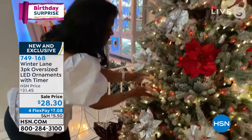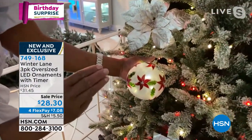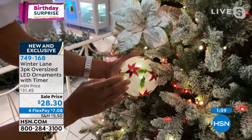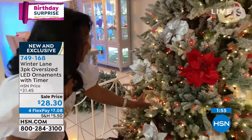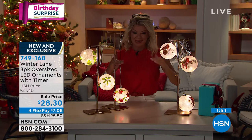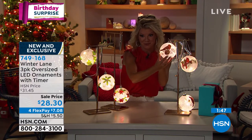Look at this one — see how they're each different. You're getting a set of three of the cardinals or three of the holly and poinsettias. Each one is different. Every single time we offer these they're top sellers — they're oversized and all hand painted.